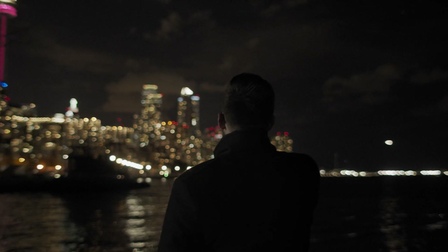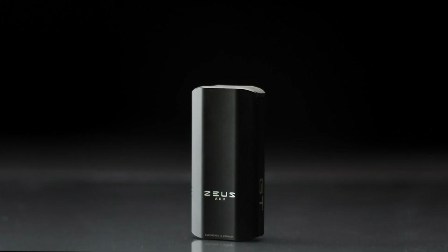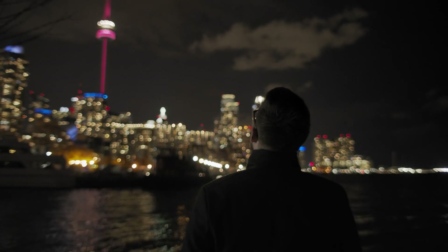The new gold standard in premium vaporizer technology. Introducing the Zeus Arc. Engineered in Germany. Powered by you.